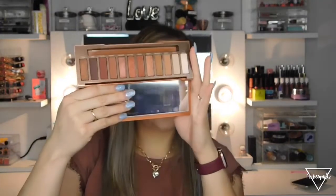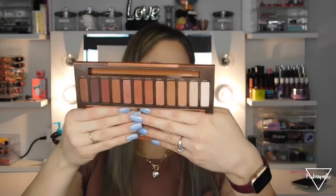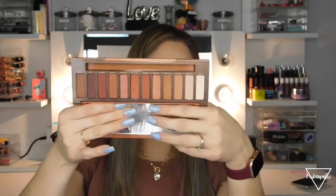The other Urban Decay palette is the Naked Heat. You guys, it looks so pretty! These are very natural, brownish terracotta shades that I would totally wear on an everyday look — they match with anything you wear. I've used it and swatched a couple of them; I believe I've used it about one time.